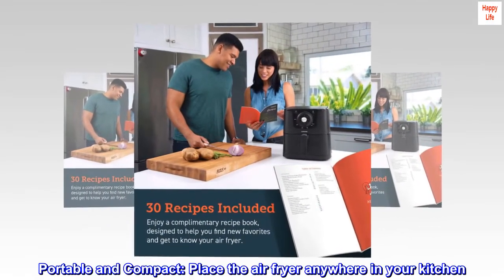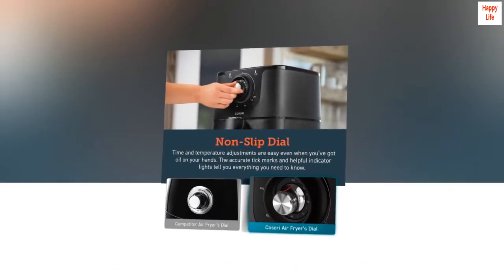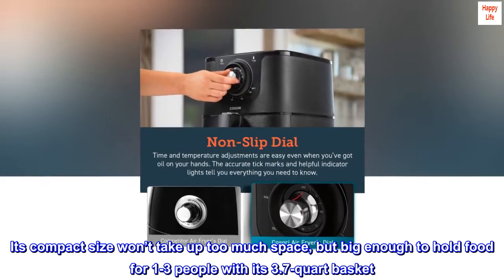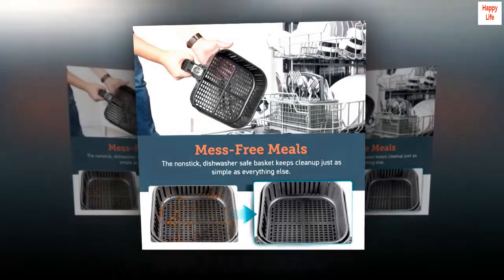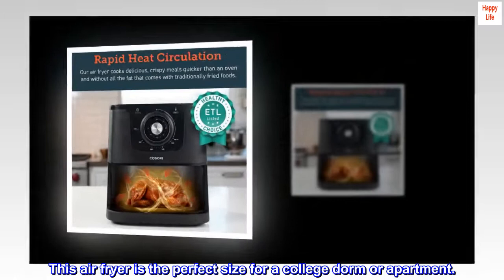Portable and compact. Place the air fryer anywhere in your kitchen. Its compact size won't take up too much space, but it's big enough to hold food for 1-3 people with its 3.7-quart basket. This air fryer is the perfect size for a college dorm or apartment.